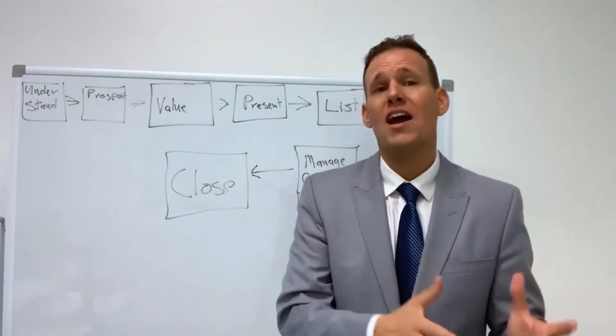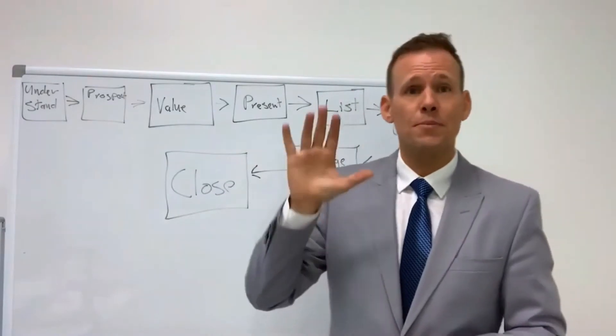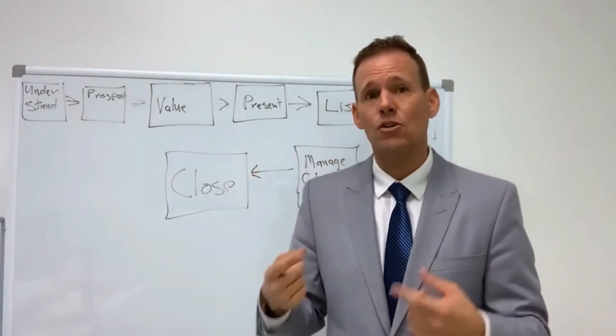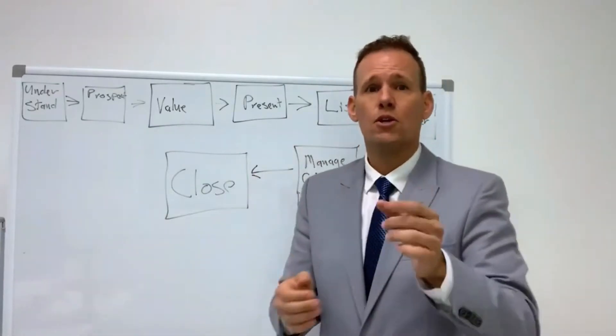As a residential agent, you already have a lot of the skills that are necessary in commercial. In fact, you already possess 5 of the 8 skills it takes to close the transaction from A to Z.